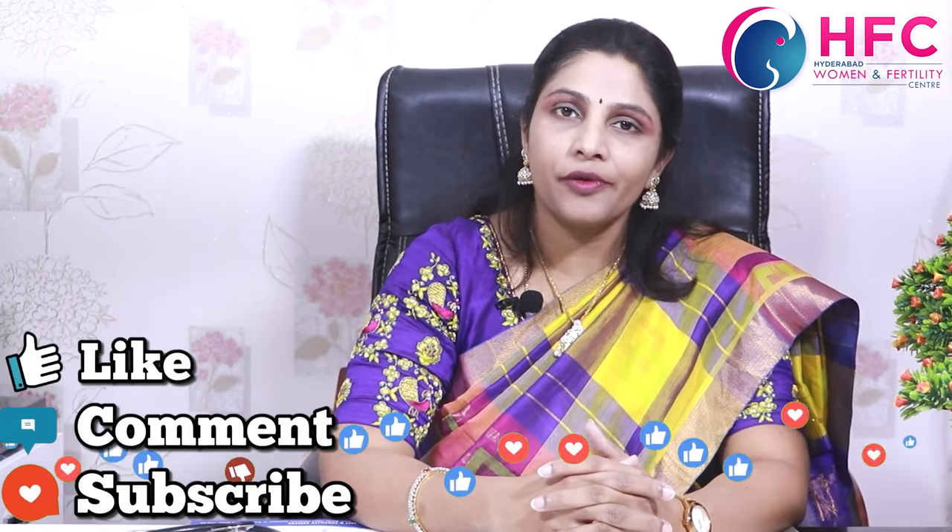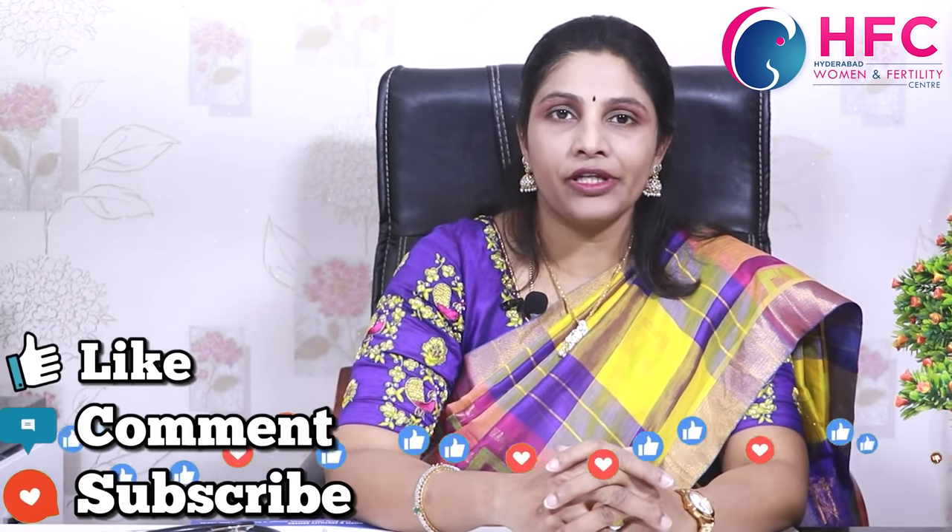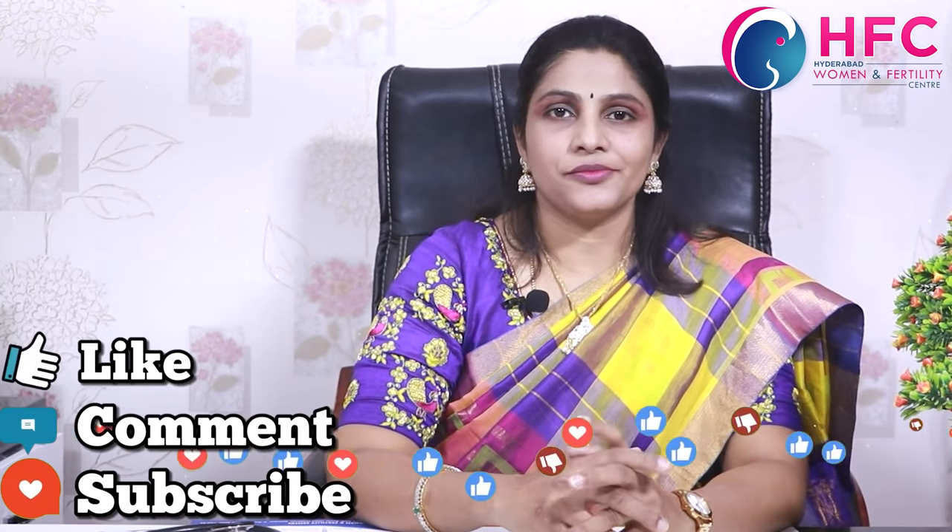Friends, if you found this video informative, please like my video and share it with your friends and anyone who needs this information. Thank you.